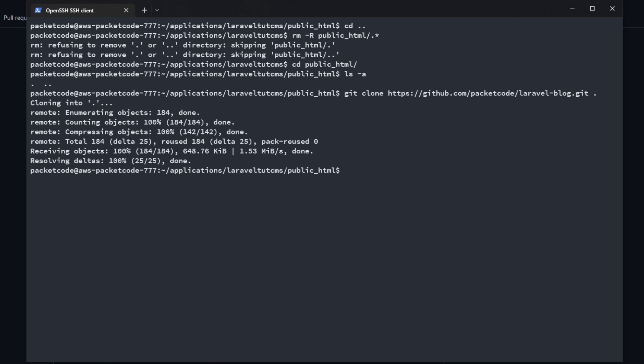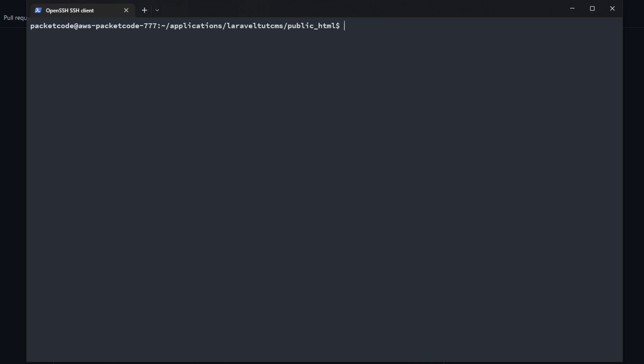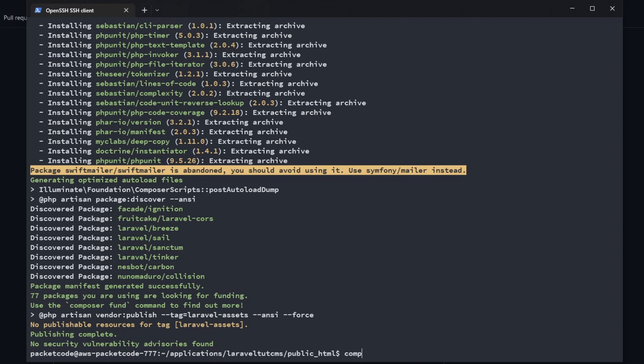Now if we type ls you'll see all our latest files. Let's run composer update to update all our dependencies, and once that's done let's run composer install.